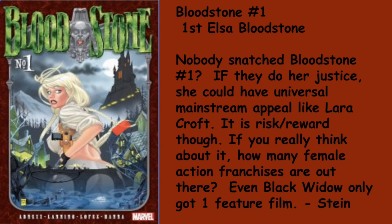Stein goes with a killer — Bloodstone No. 1, the first Elsa Bloodstone. Nobody's snatched Bloodstone No. 1. If they do her justice, she could have universal mainstream appeal like Lara Croft. It is risk-reward though — how many female action franchises are out there? Even Black Widow only got one feature film. Will Elsa be part of the Midnight Suns? I think so, but I'm not sure. I also want to see Elsa eventually with the red hair — I think that would be cool.